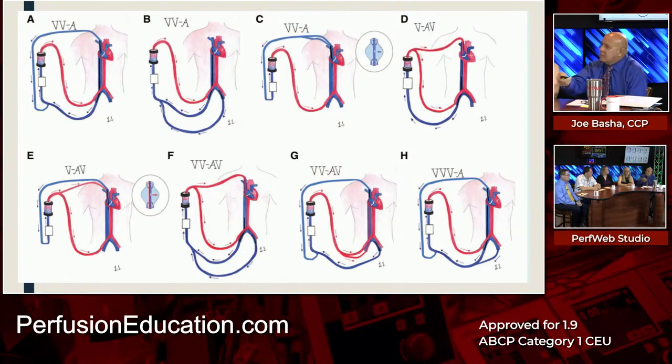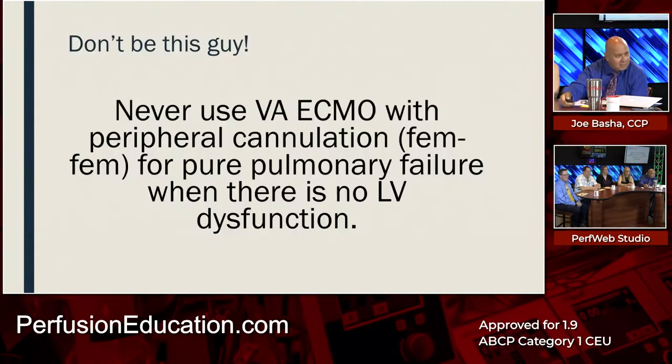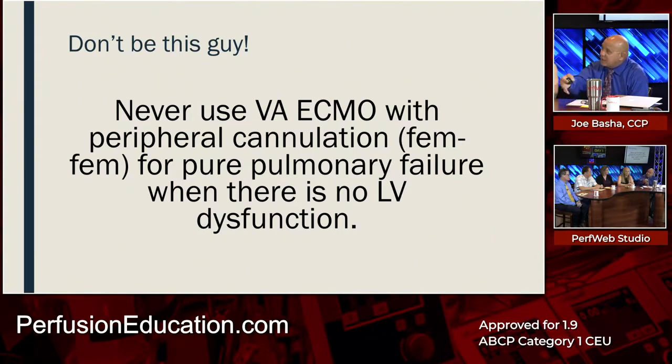The lesson: never use VA ECMO with peripheral femoral-femoral cannulation for pure pulmonary failure when there is no LV dysfunction. If there is LV dysfunction, do something to address it — but don't depend solely on peripheral femfem VA ECMO for pulmonary failure. Regardless of whether you also have LV dysfunction, you've got to treat both problems separately, not just one thinking it will treat both.